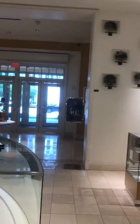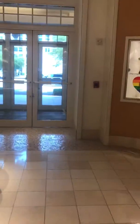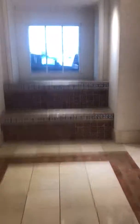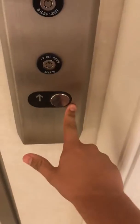Here we come to the elevator at Neiman Marcus at the Shops at Merrick Park in Coral Gables, Florida. There's an entrance. There's the elevator sign. And this is a Kone elevator.